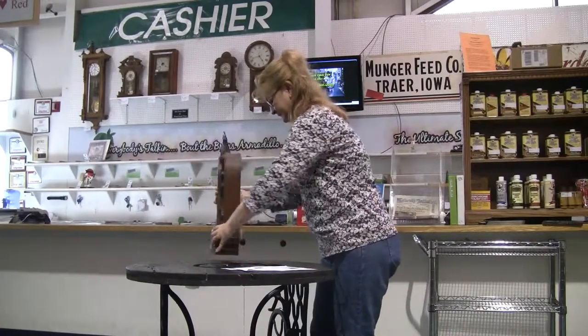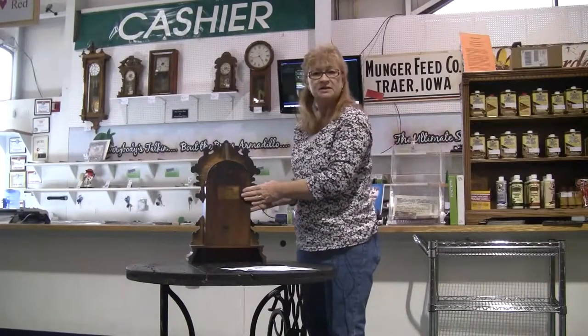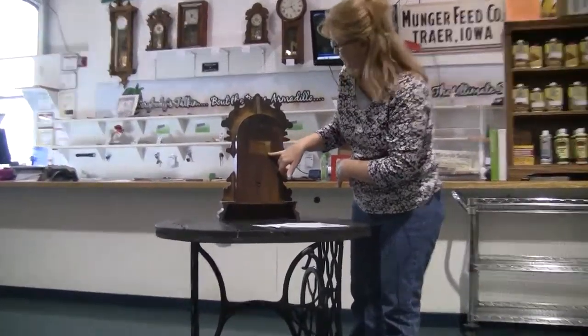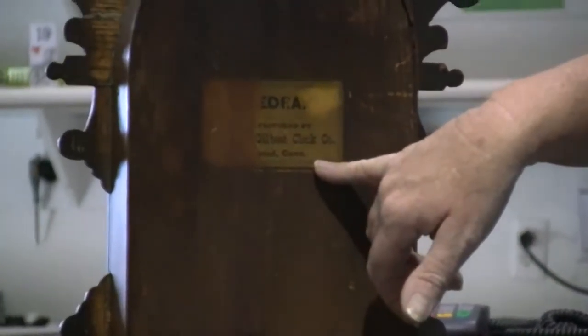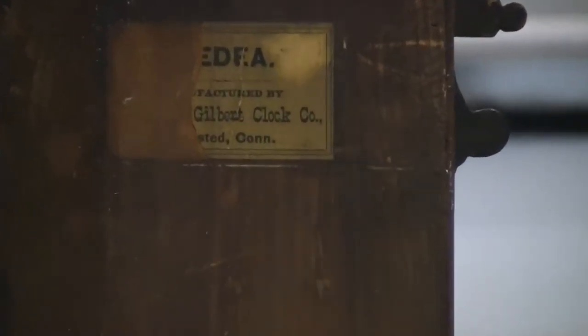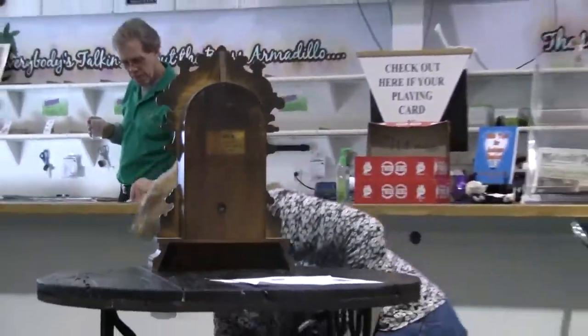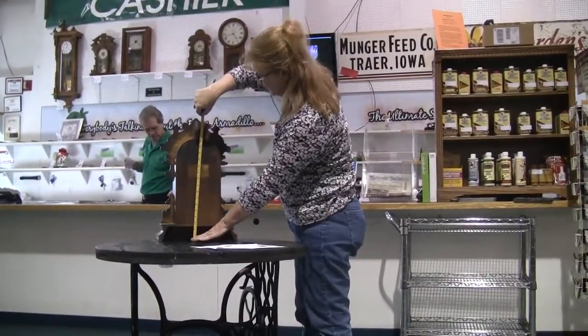The gong does work. It's got a nice wood patina on it, and one of the nice features of this clock is there's a partial label still present on the back. It probably gives the model name, but as you can see it's the Gilbert Clock Company out of Connecticut.